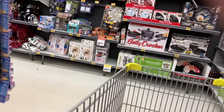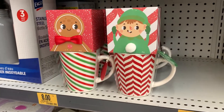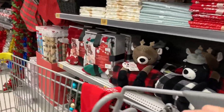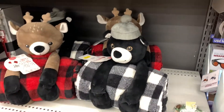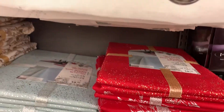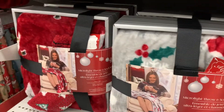I saw these cute mugs and these really cute throws. They had a few different designs, these nice wreaths, and throws that came with a little stuffy.